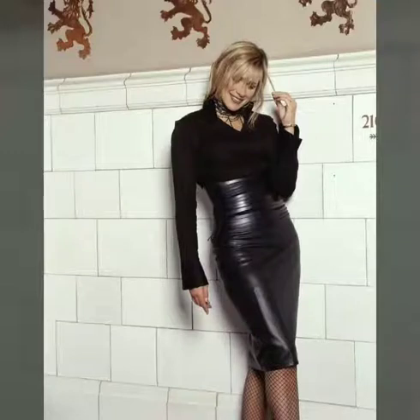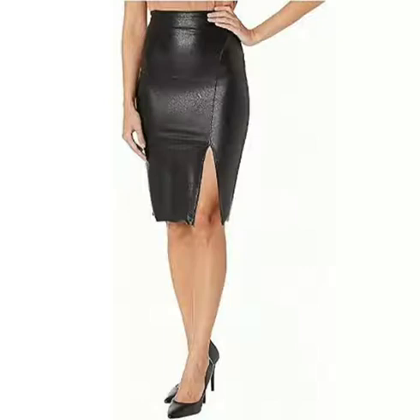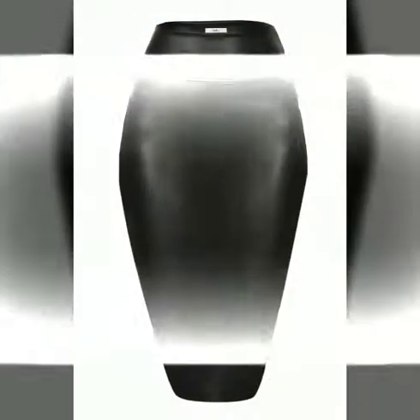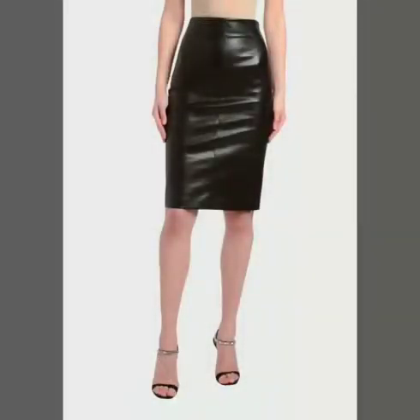Today I will share with you a very beautiful and gorgeous collection of leather pencil skirts in midi style. I'm sure you would like my video and my collection, so I suggest you watch this video till the end so you can see all the latest designs of leather pencil skirts in mini styles, in different styles and different colors like black, orange, and red.